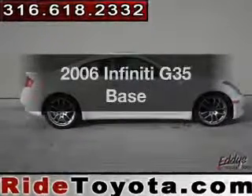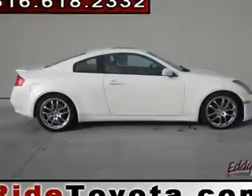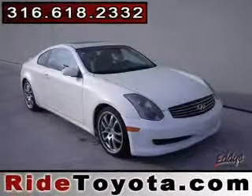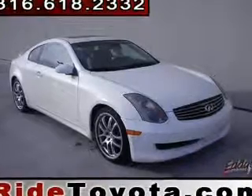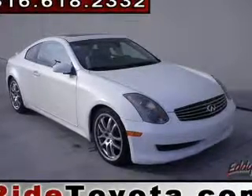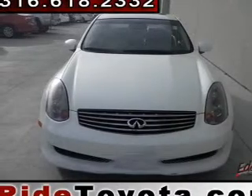Imagine yourself in this 2006 Infiniti G35. This is the set of wheels you've been looking for. The powertrain includes rear wheel drive with a reliable 6-cylinder engine that responds smoothly to its 5-speed automatic transmission. The anti-lock braking system will help deliver you safely to your destination.